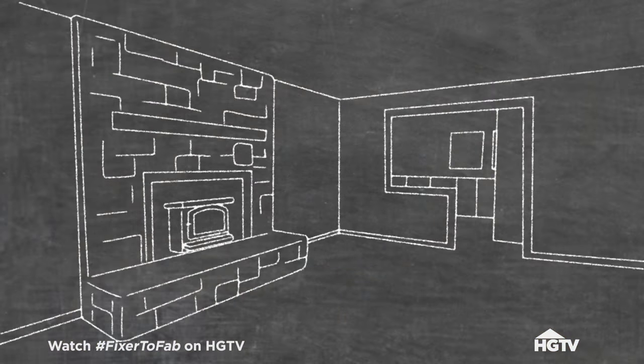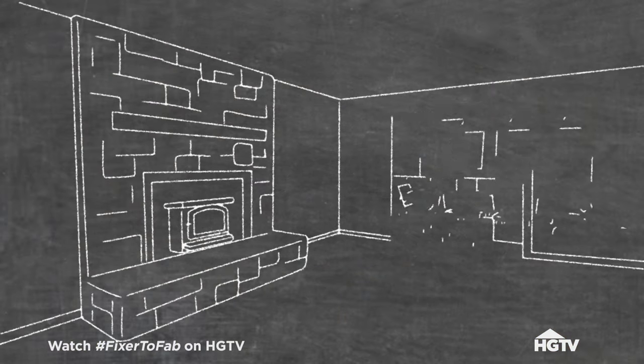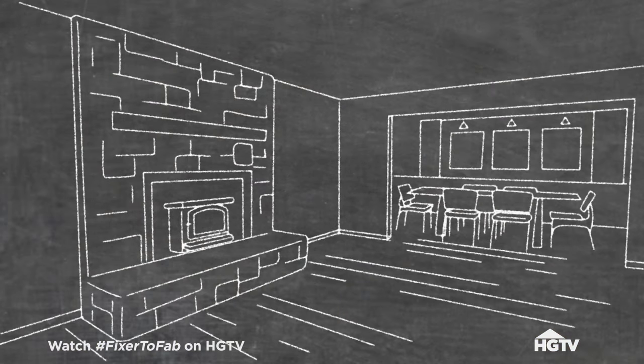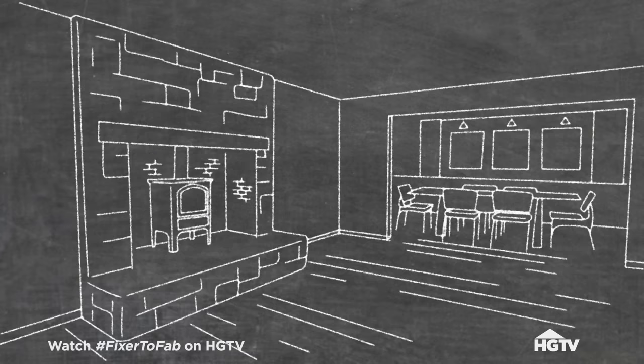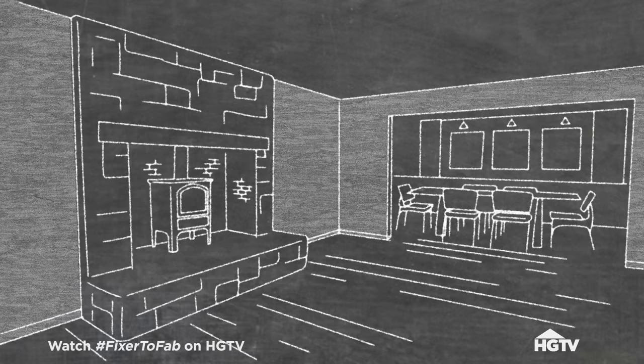The plan for the living room is, most importantly, to open up as many of these walls as we can. We're going to sand and refinish the floors. We're going to keep the fireplace and just update the whole thing, get you a wood burning stove, and then paint. That would be great.